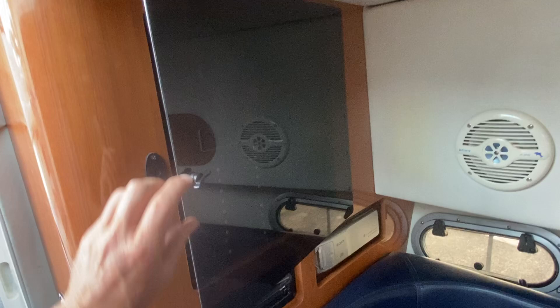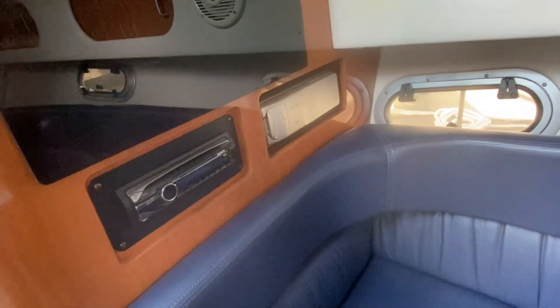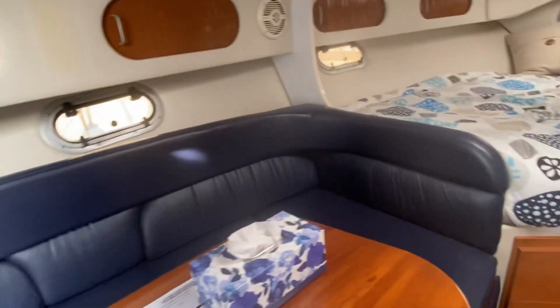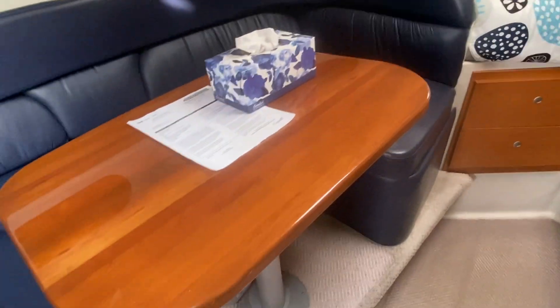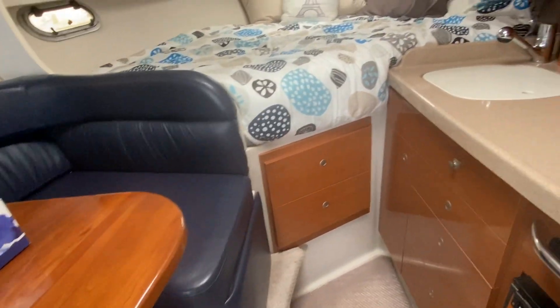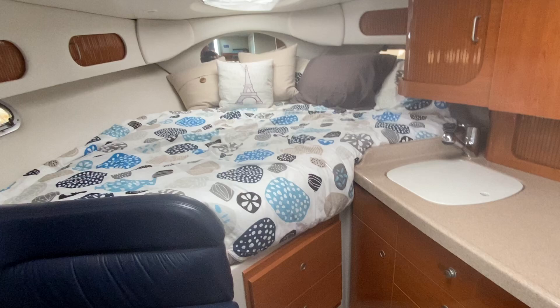Sony stereo, Sony 10-CD stacker. The upholstery is in great shape — look at the woodwork on that table, it's in beautiful shape. It is a Canadian licensed boat; we have the license on board. Nice V-berth double offset berth.